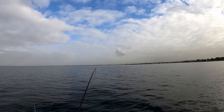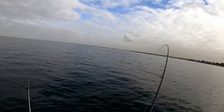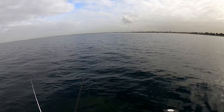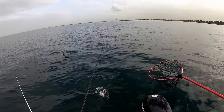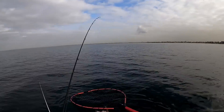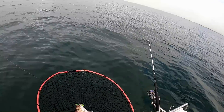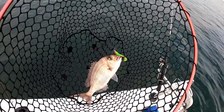Here we go guys — on again! It feels decent, definitely got some nice big head shakes on it. Look at these guys — these are really nice sized fish that we're catching today.